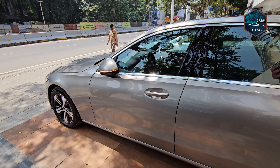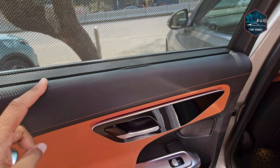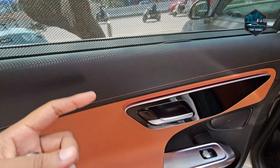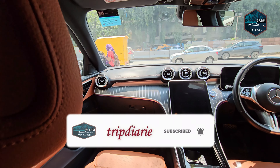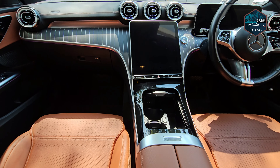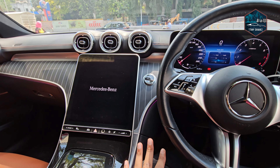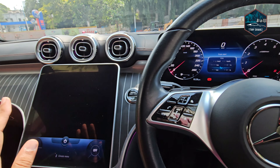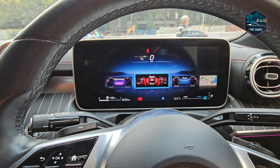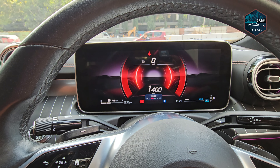As for the interior, it has ambient lighting and many features — it is more of a mini S-Class. The exterior color is Mojave Silver and the interior is tan. The warranty is valid until November 2025. The service package is not available. It has done merely 13,000 km and is a single owner vehicle. The asking price is around 59.9 lakh rupees plus TCS. Contact details are in the video description, and there will also be a link to the full detailed video. This is our Mercedes C200 2022.